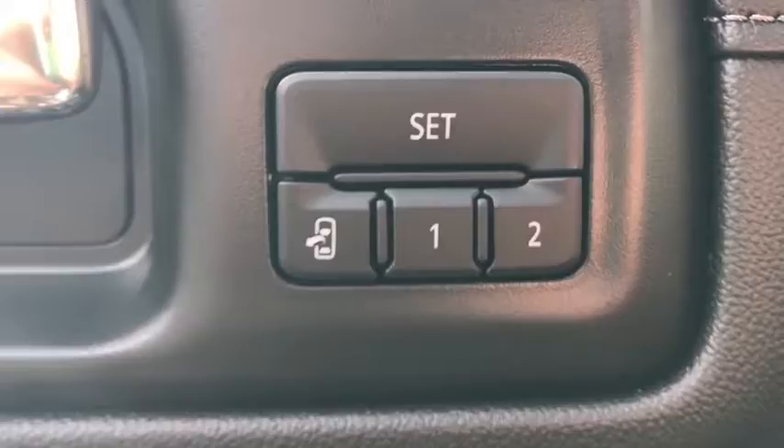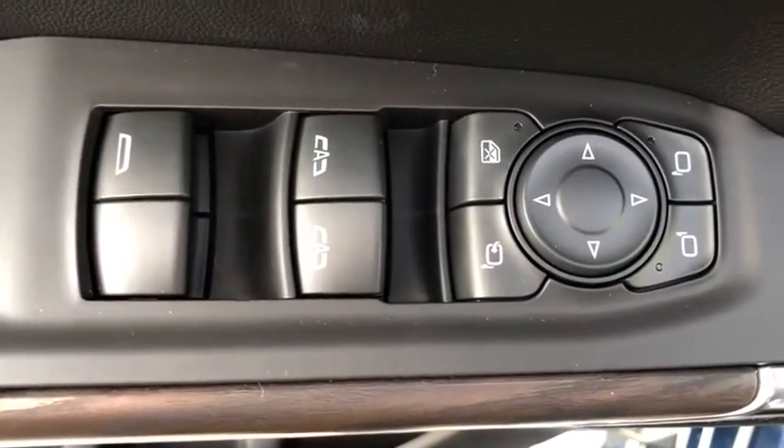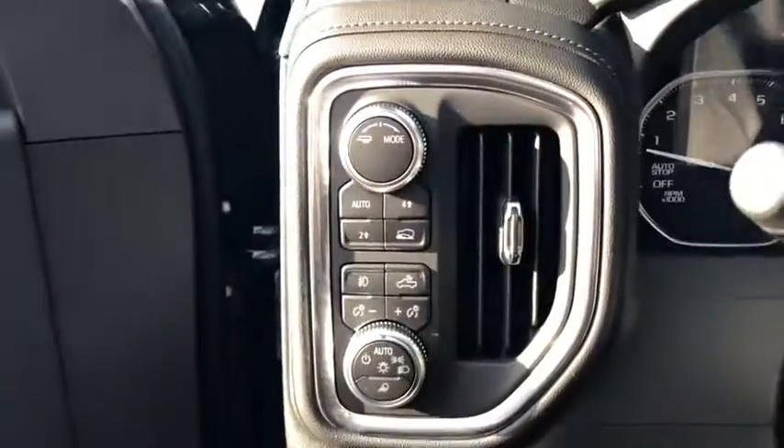Traction control, steering wheel audio controls, keyless entry, tow hitch, stability control, power passenger seat, remote engine start, anti-lock braking system, backup camera.